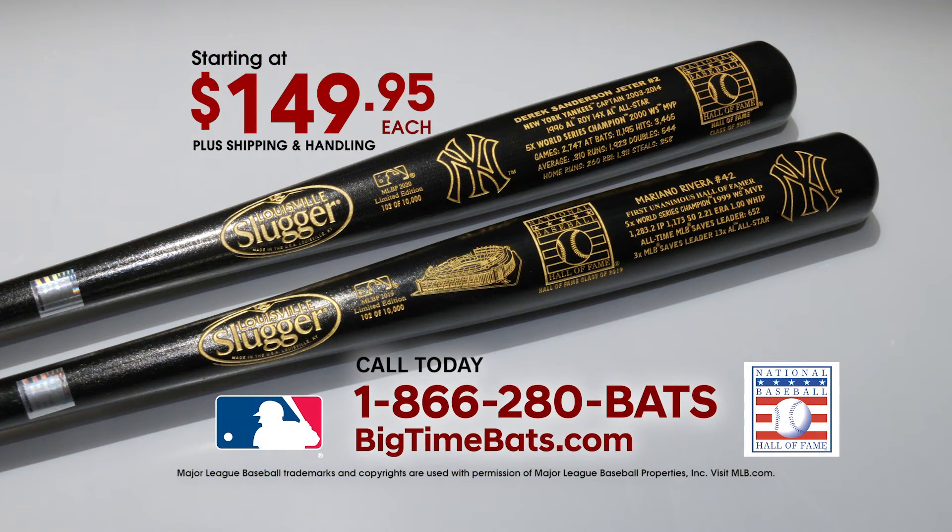The bats sell individually for $149.95, are limited to 10,000 individually numbered bats, or sell as a very limited matched number set.